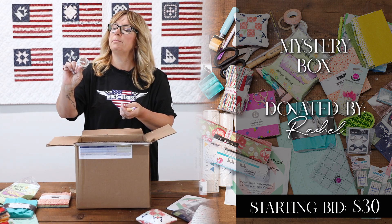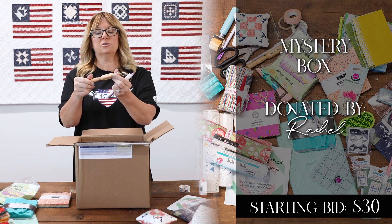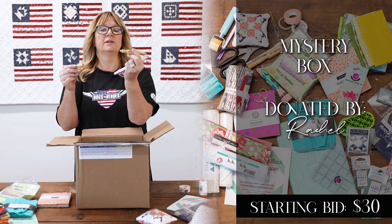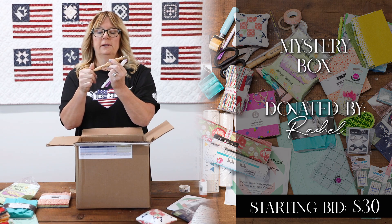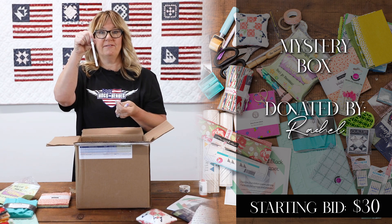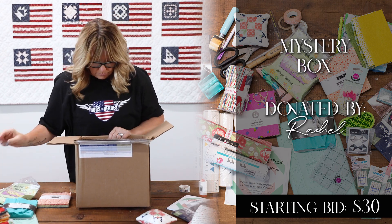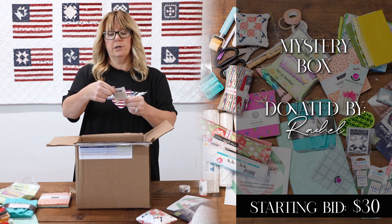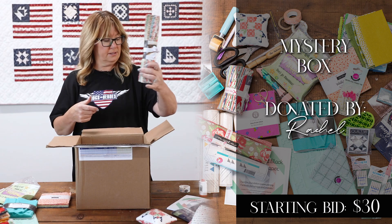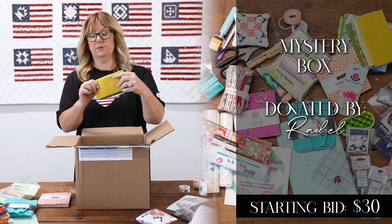More washi tape. A seam ripper — that looks like it's hand-tooled by Alex Anderson. I'm sure Alex didn't do it, but it has her name on it, so it's an awl and a seam ripper. My favorite marking pen for wool applique — an air marking pen. More needles, three packs of needles. This looks like a layer cake. These aren't quite fat quarters but they're super cool.